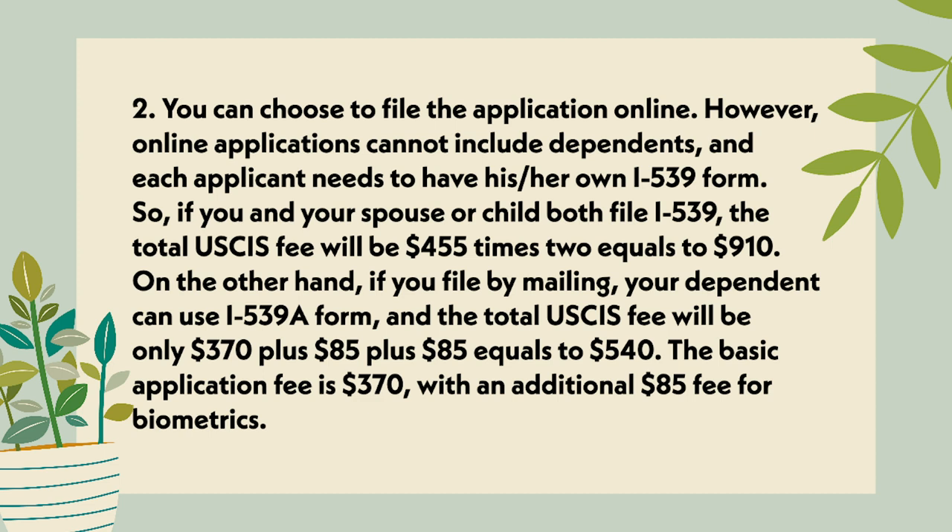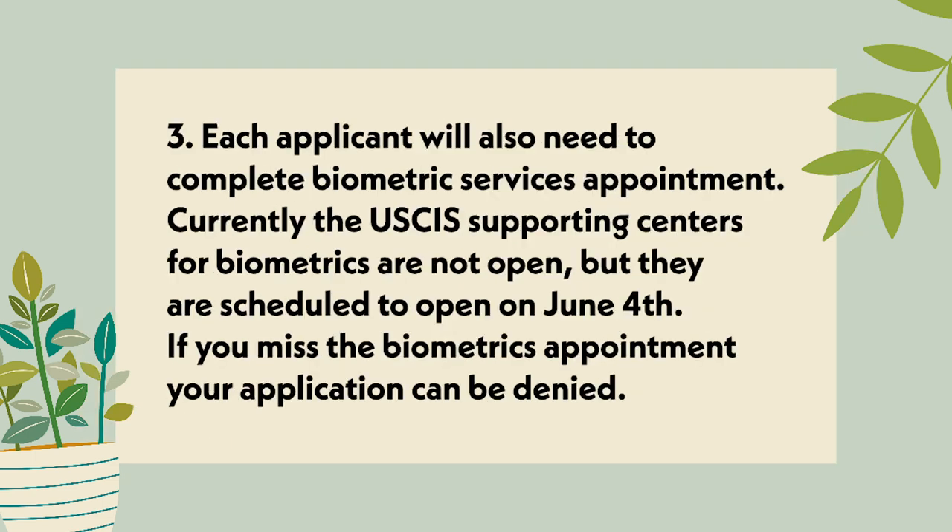The basic application fee is $370 with an additional $85 fee for biometrics. Point 3: Each applicant will also need to complete a biometrics services appointment. Currently, the USCIS supporting centers for biometrics are not open, but they are scheduled to open on June 4. If you miss the biometrics appointment, your application can be denied.